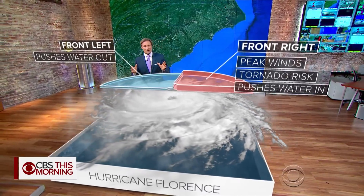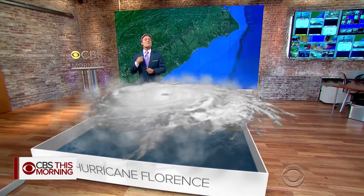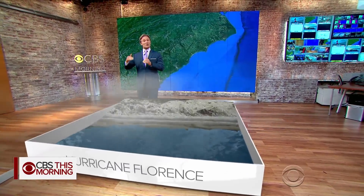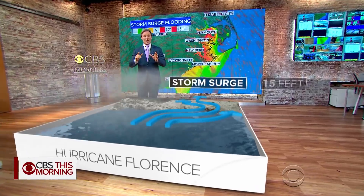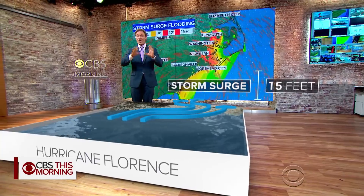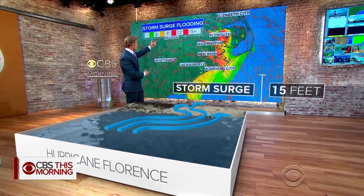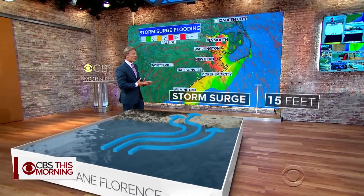Most people, unfortunately, die from storm surge than any other part of a hurricane. And in this storm, that water could rise 15 feet — basically up to the second floor of a home. That's why now is the time that those folks have got to evacuate if you're in the North Carolina or South Carolina tidewater area. The tidewater area could see that 10 to 15 foot surge from Plymouth all the way to Morehead City.